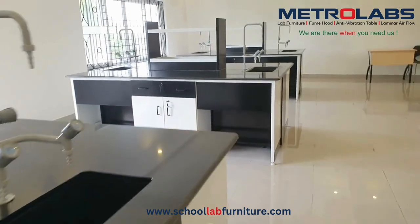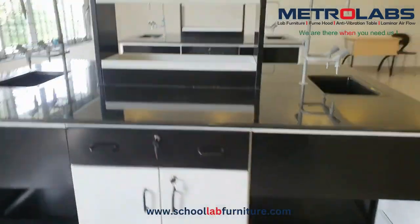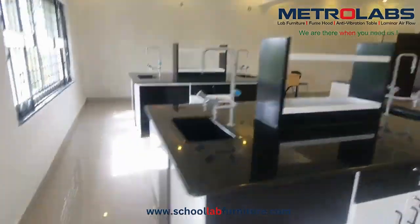The size of work tables are custom made with reference to the lab dimension, students' batch strength, water input, drain outlet directions and many other aspects.